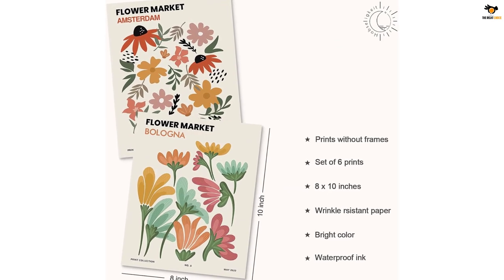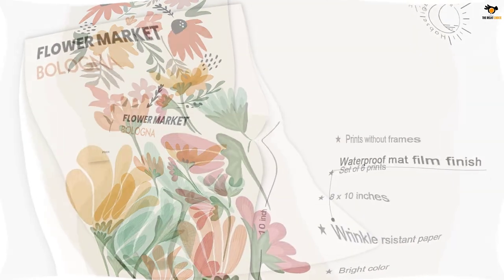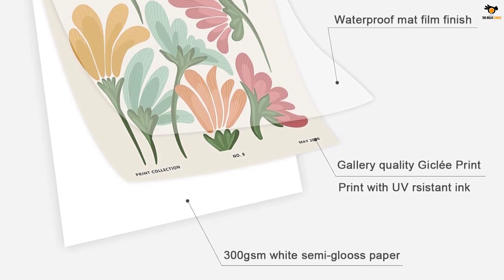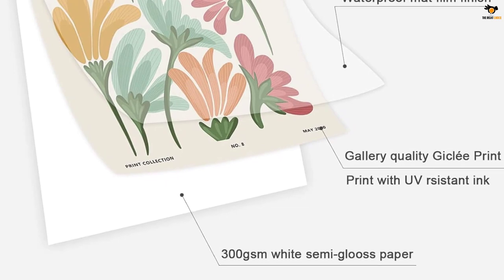Made of 300 GSM premium paper with a matte film, these durable and waterproof wall art prints are also water and dust resistant, ensuring long-lasting beauty for your walls. The retro style and warm colors make this aesthetic wall art suitable for rooms with a personalized style.